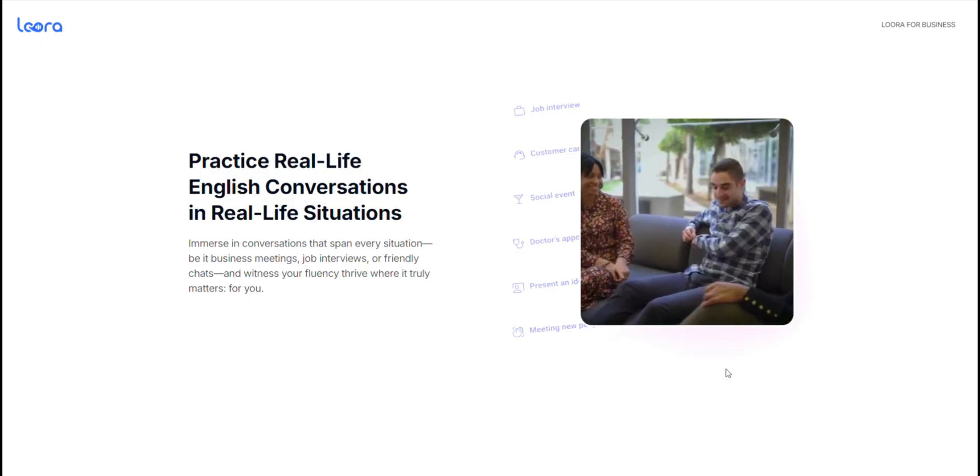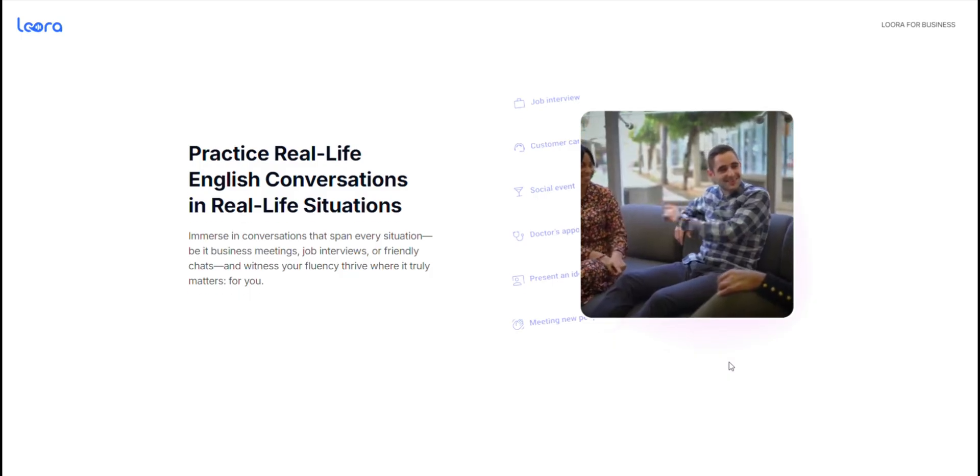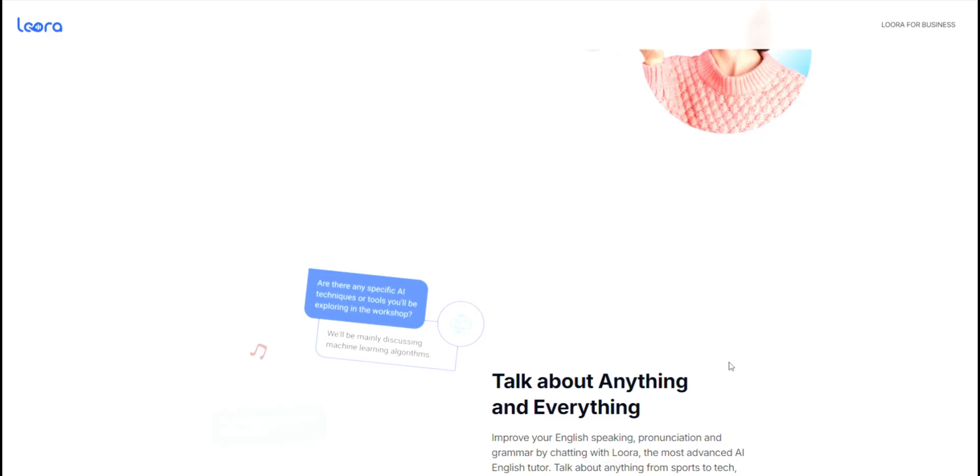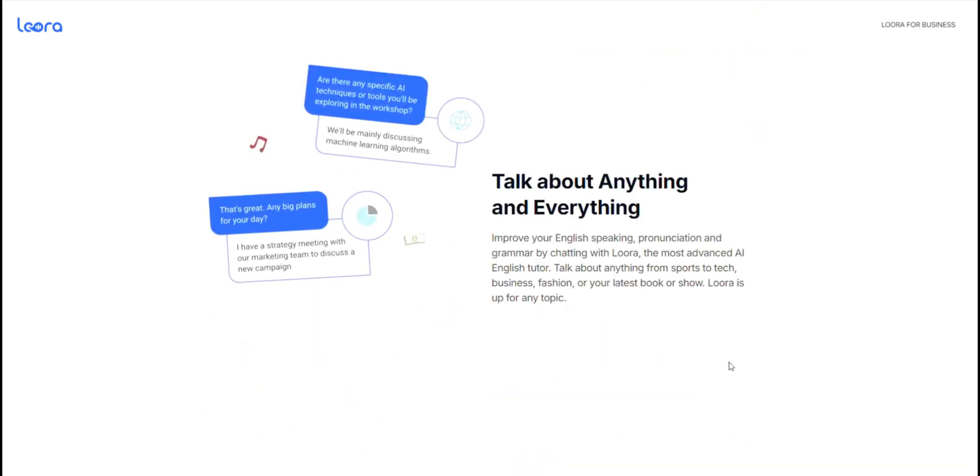For the pricing, Lura offers two subscription options: a monthly plan at $15 and an annual plan at $119. Both give you full access to their AI tutor and personalized feedback tools.